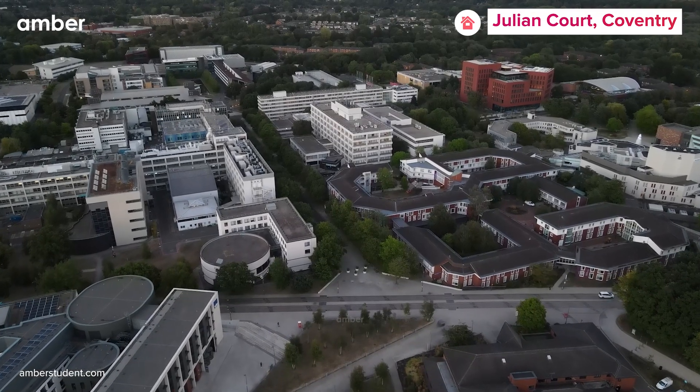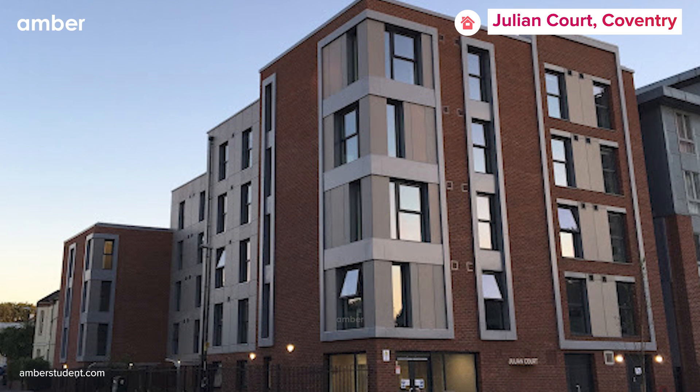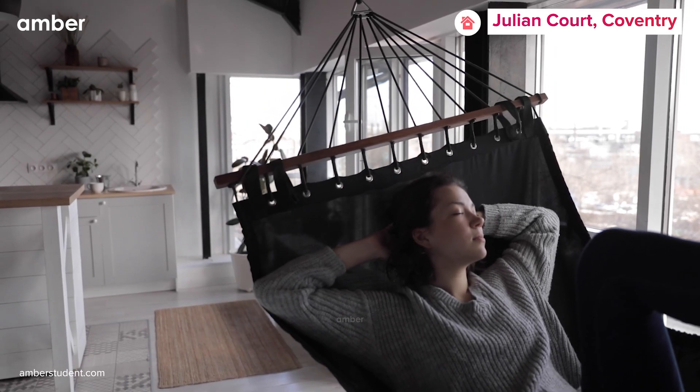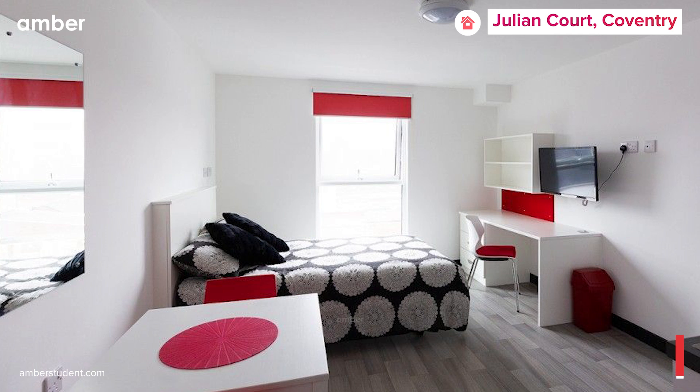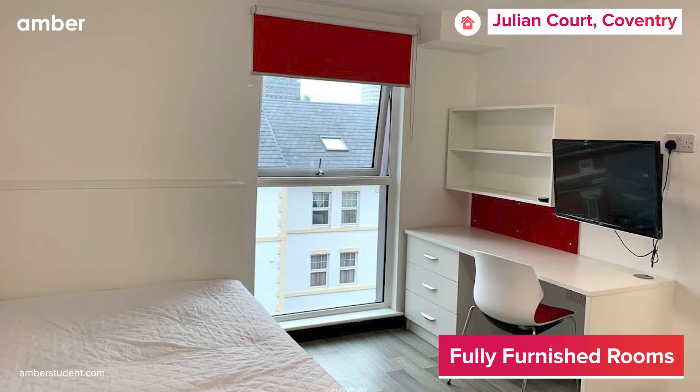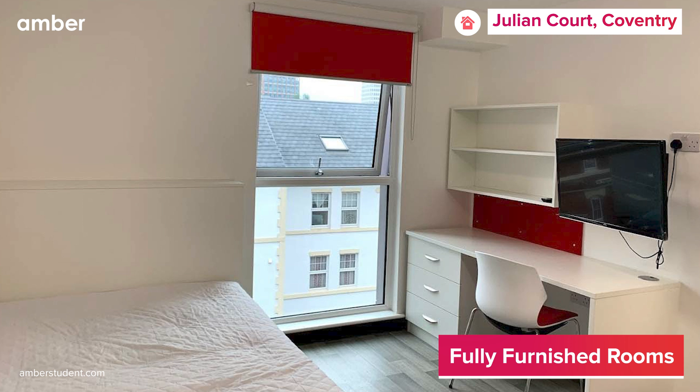Ready to unleash your best life at Coventry? Introducing Julian Court, the ideal amalgamation of opulence and comfort, which additionally fits well within your budget. Take your pick from a range of thoughtfully designed and tastefully furnished studios, each providing an unparalleled sense of independence and privacy.